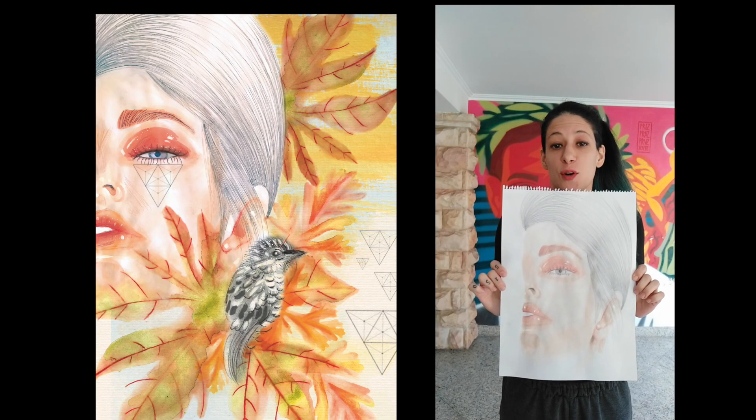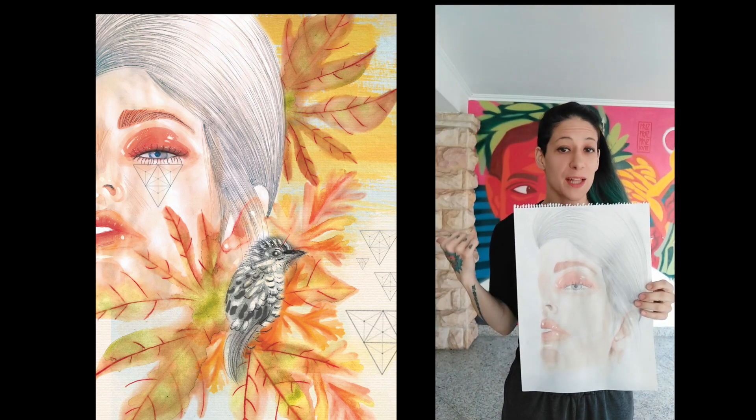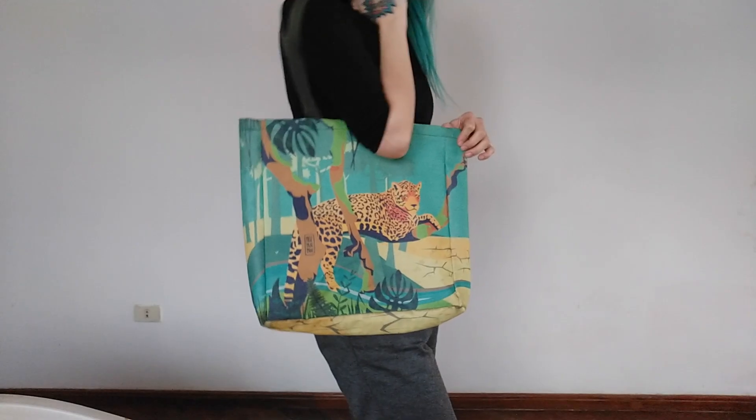Maybe you're looking to go from something like this to something like that with some Photoshop, create some paintings, turn your art into merchandise.